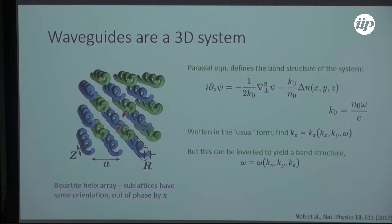The specific waveguide array we're using to realize an optical Weyl point is a bipartite helix array. These waveguides are all circulating in the same direction, but the two different colors of waveguides are offset by a phase of pi — the green guides are forward by 180 degrees relative to the blue guides.